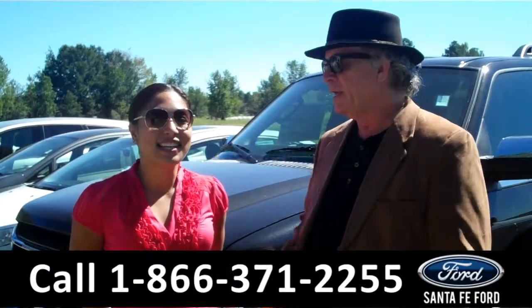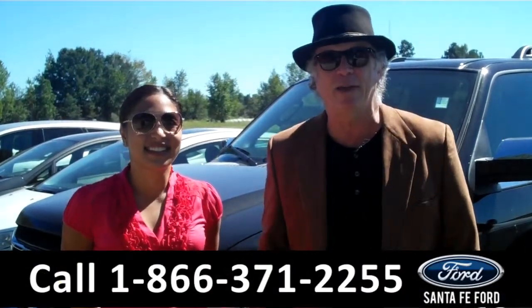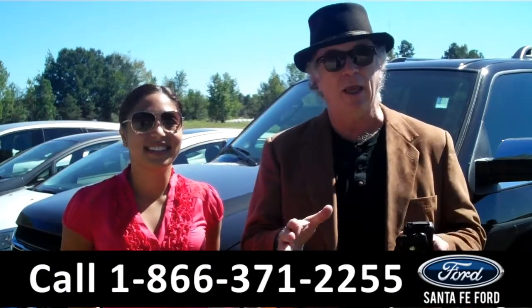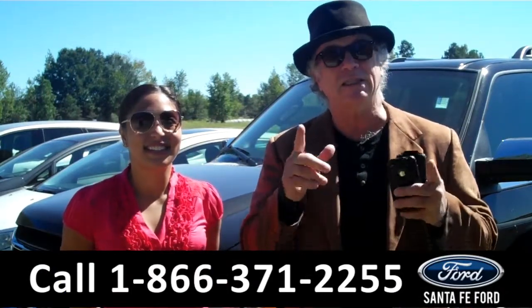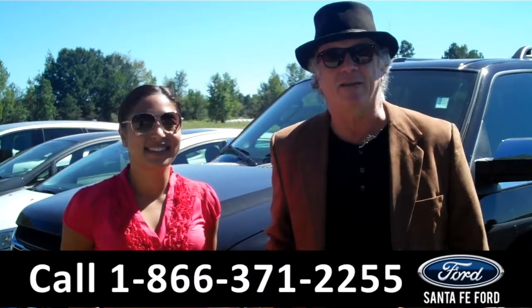Hey, this is Randy. And I'm Leslie. SantafeFord.com near Gainesville, Florida — I-75 at exit number 399. We have a Ford Expedition. It's not your usual Expedition. This is a King Ranch. It has tons of cool stuff. Stay tuned. Leslie has the details.